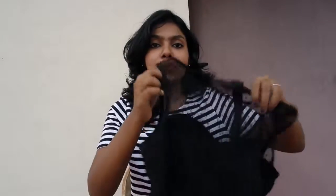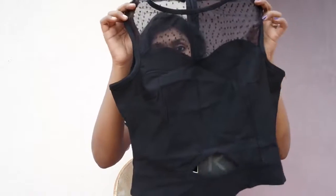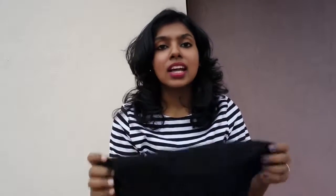My favorite pick is this beautiful structure top — this thing is like made for me. The structure, the way it fits me, the zipper detailing on the back, and also it has this cutout detailing on the front, which is so good looking. This was originally $1295 and I got it for $250.